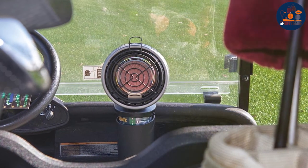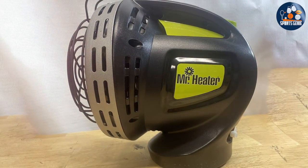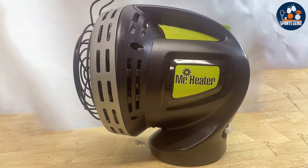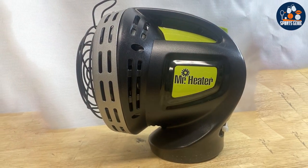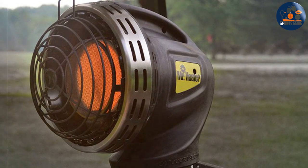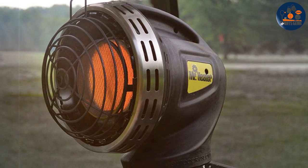such as the oxygen depletion system and tip-over switch, make it a reliable choice for golfers. The quality of the Mr. Heater MH4 GC is evident in its robust construction and efficient fuel consumption, utilizing propane to deliver consistent heat. This means more time on the course, even in chilly weather, without worrying about discomfort.